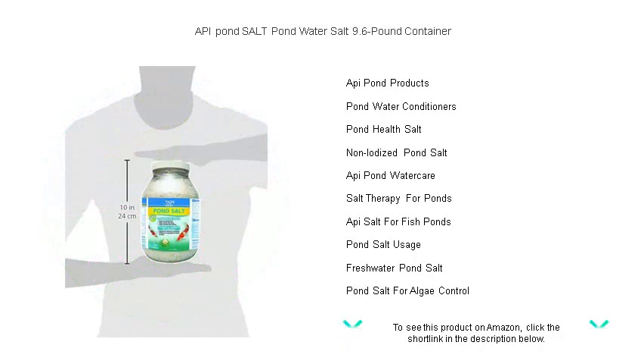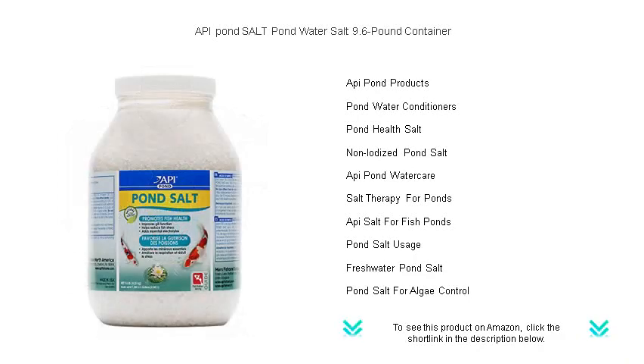Transform your pond with API Pond Salt and watch as your aquatic paradise flourishes with life and vibrancy. Embrace the secret to a healthier pond — it's just a sprinkle away.